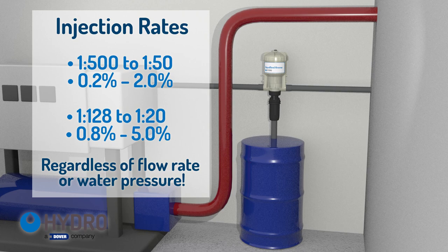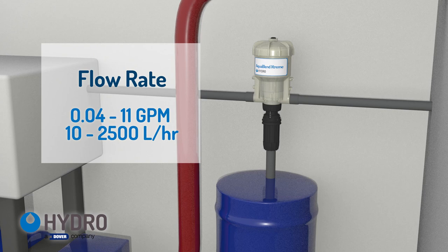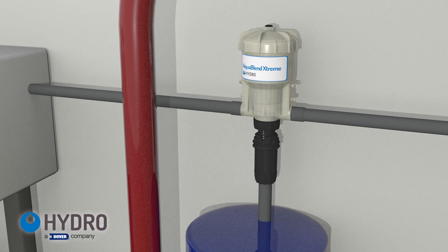The injector is available in both 2% and 5% variable models and can be used with both liquid chemicals and wettable powders. In fact, AquaBlend Extreme's unique design ensures the concentration of chemical injected into the water is consistent, regardless of flow rate or water pressure.